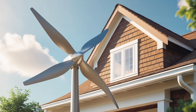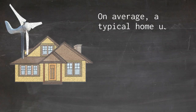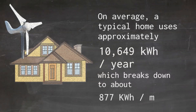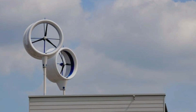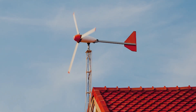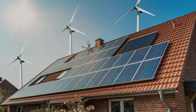Before selecting a wind turbine, it is essential to determine your household's energy consumption. On average, a typical home uses approximately 10,649 kilowatt hours per year, which breaks down to about 877 kilowatt hours per month. The size of the wind turbine required is directly related to your energy needs and the local wind conditions. If your home uses 877 kilowatt hours per month, this will be your target energy production from the wind turbine.